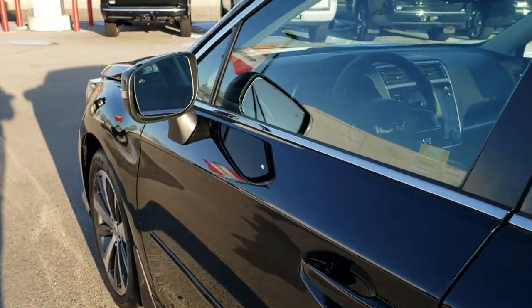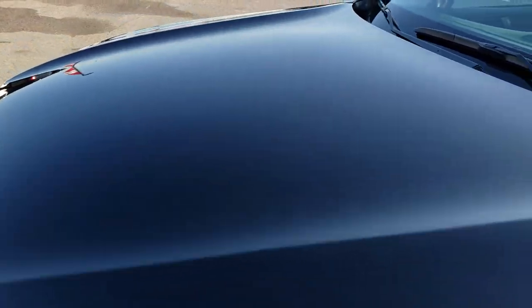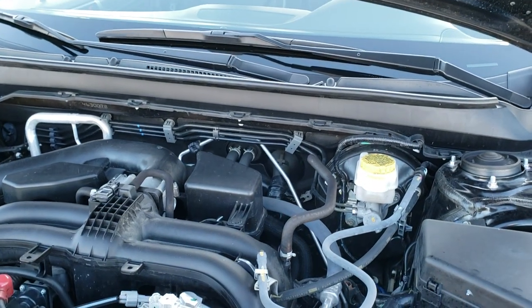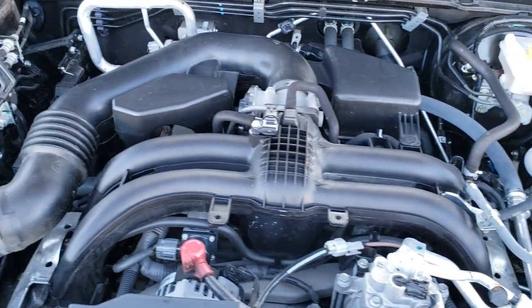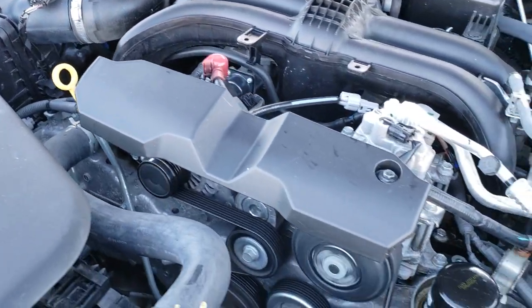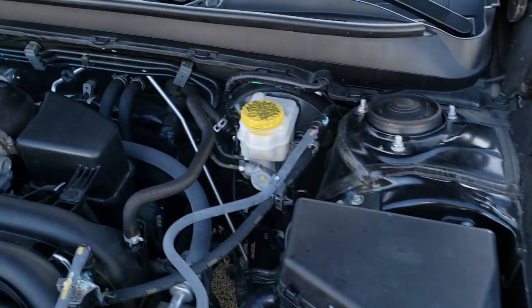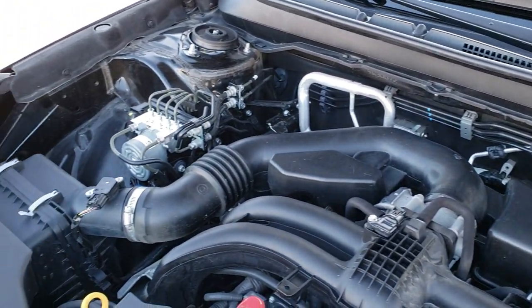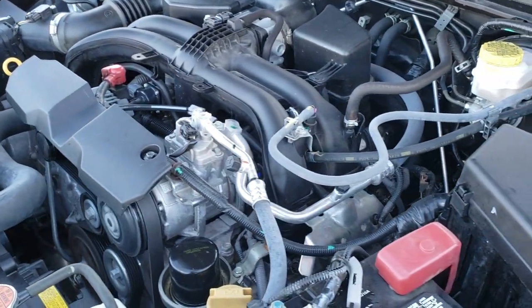We'll take a quick look under the hood. I'd personally like to thank you for checking out the video today, and hopefully from this HD video you've been able to tell just how clean this car is all the way around inside and out. Under the hood we have the 2.5 liter 4 cylinder motor. Engine bay is very clean, runs very smooth. This car has been fully safety inspected by our service shop, has a fresh oil and filter change, all fluids have been checked and topped off, and it is 100% ready to go.